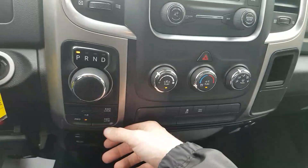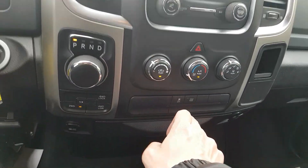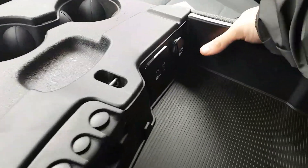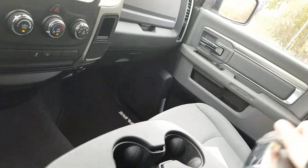The electronic shifter just twists like that. We also have the air conditioning unit, four-wheel drive, traction control, and tow haul mode. There's a nice big center console with three cup holders, a change holder, USB, AUX, and a 12-volt for your personal device, as well as a dual glove box.